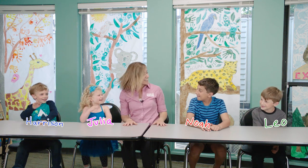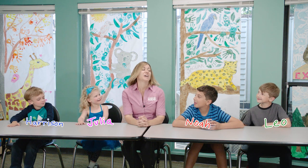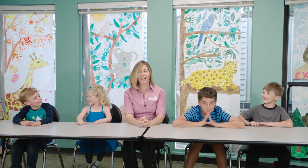Hey guys, how are you guys doing? I got a question for you. Do you know what a paddlefish is? No, maybe let's learn about it.